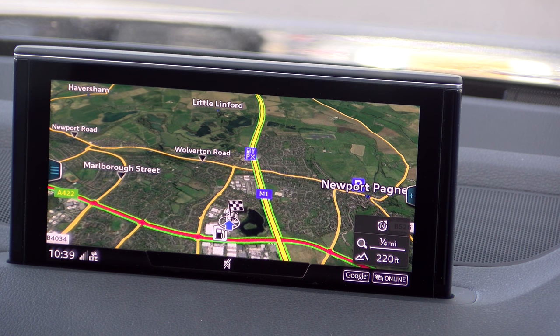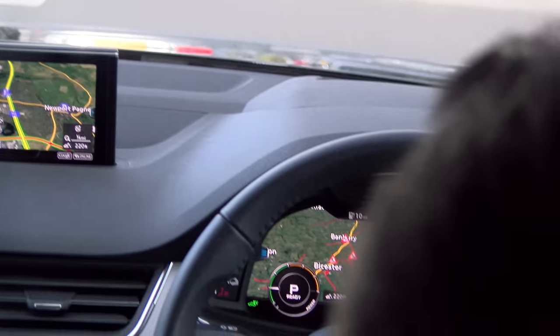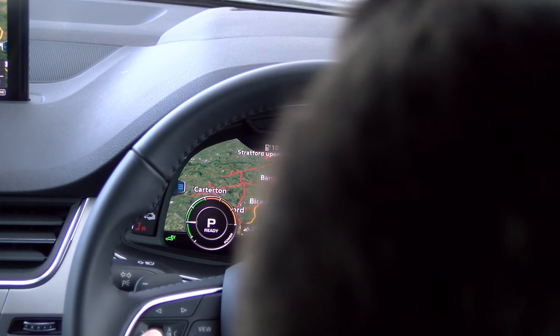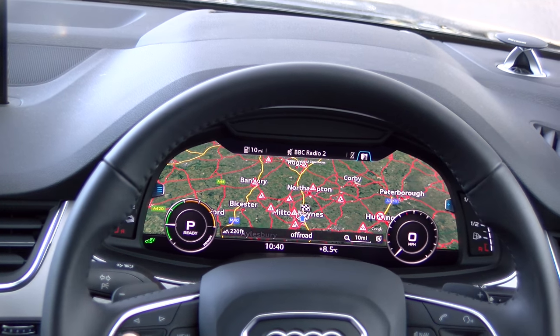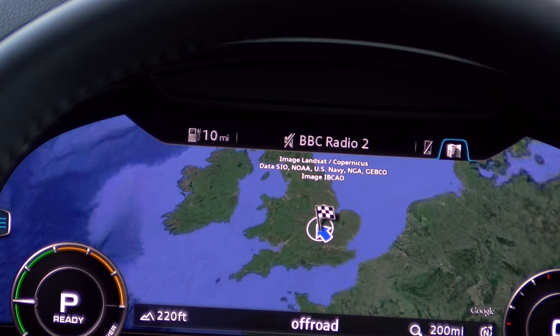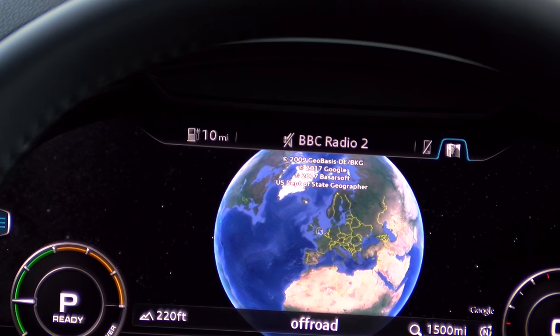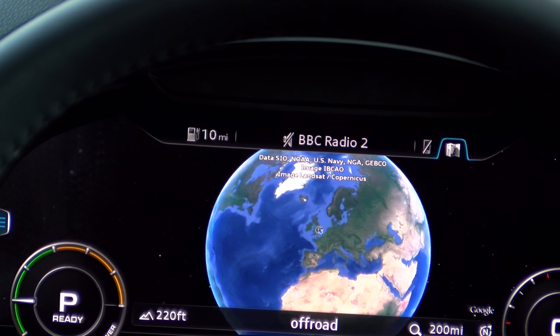That looks like Google Earth, Alex. It certainly is, Adam, and we can zoom all the way out and all the way in as well. Oh my gosh — I've zoomed in on the screen on the dash and you're doing amazing things on the binnacle. Let me zoom back on there and go over to the binnacle. You can zoom right out. Hello Europe. Hello world. That is Google Earth images on there.